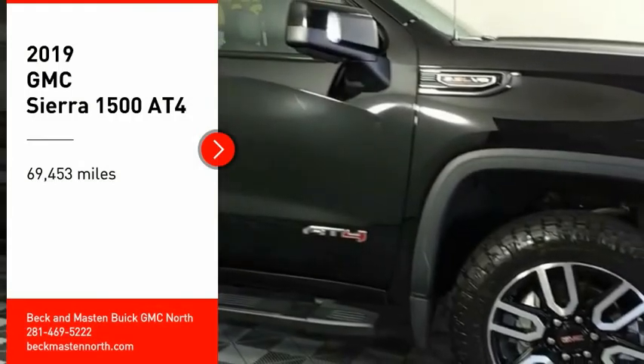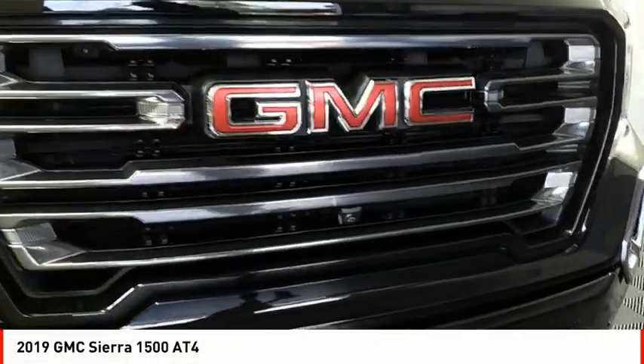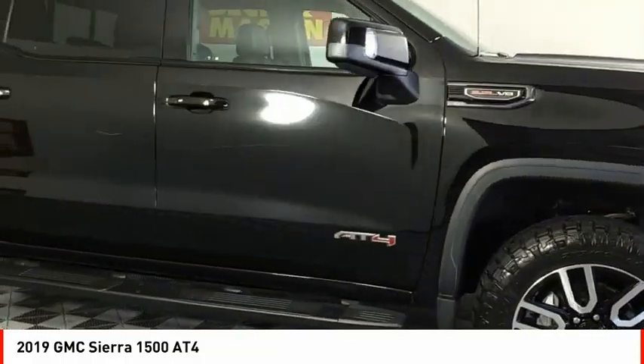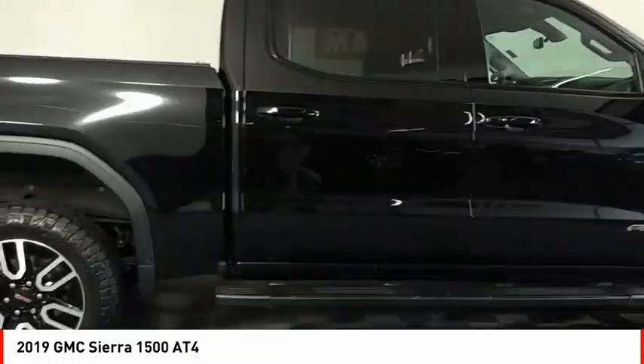We are pleased to show you the 2019 Sierra 1500. The GMC Sierra is a full-size pickup with all the functionality you could expect.